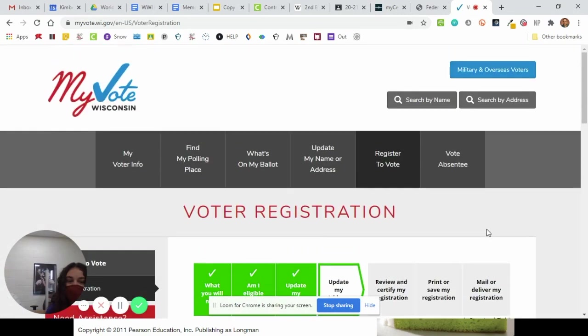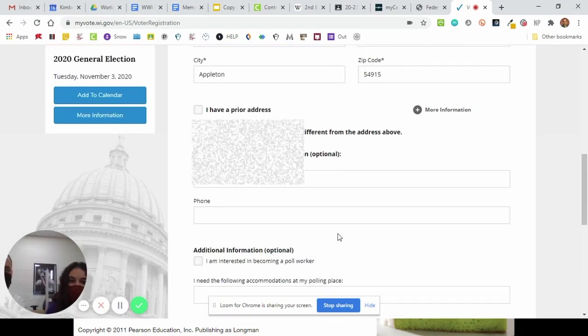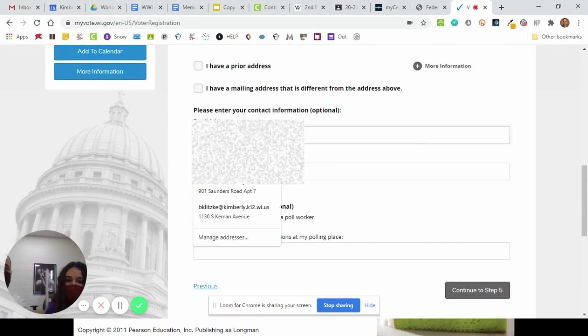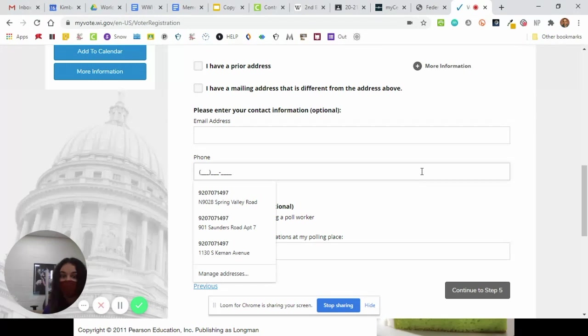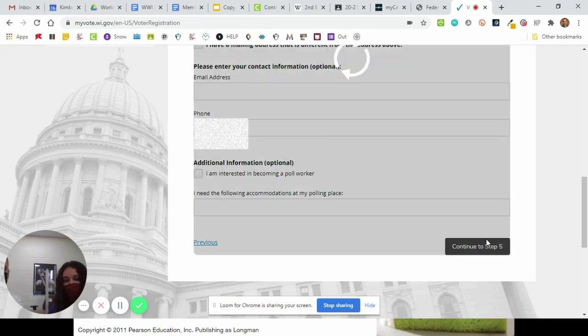Now she's going to check her address and put her address in here, which we will also be blurring out. For the email address, she doesn't have to do it, so she's going to leave that one blank — but if you want to, you can put in your school one. She needs to put in her phone number just in case they have a question. Are you interested in becoming a poll worker? If you are, you click there. Otherwise, you go on to step five.